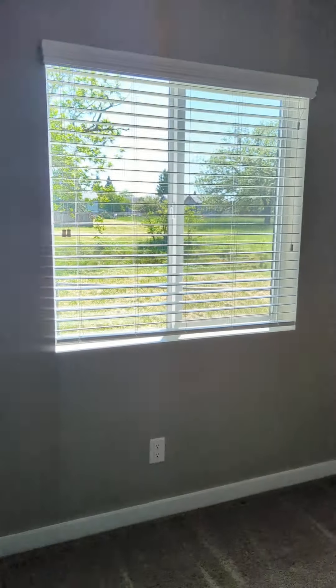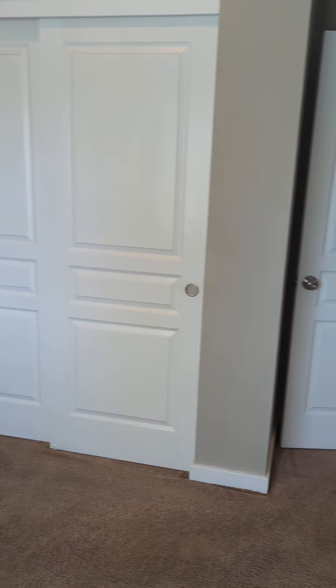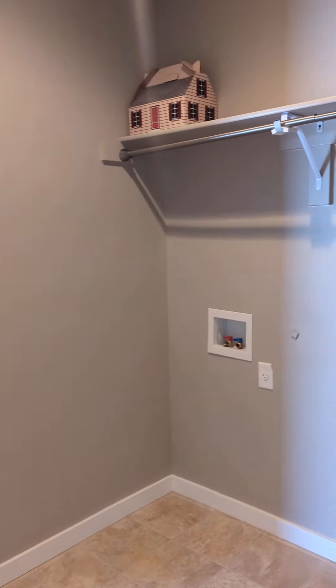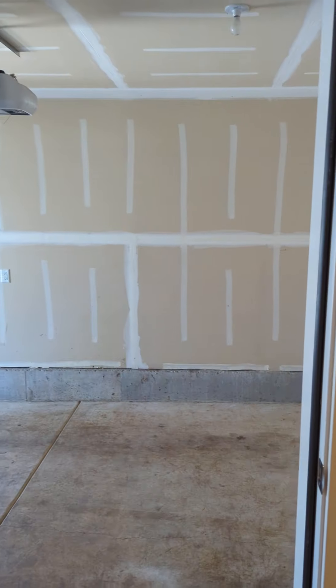Here we are in bedroom number two. Across the hallway is the utility room, which has washer dryer hookups and then a door out to the single car garage.